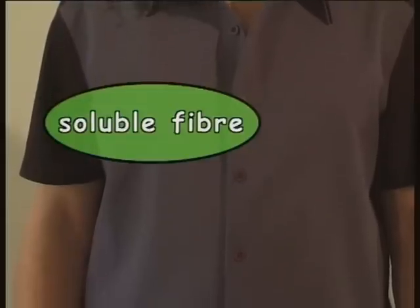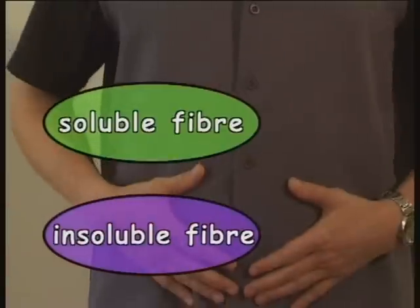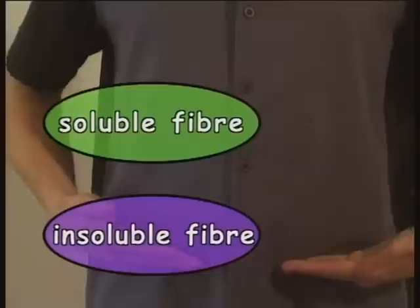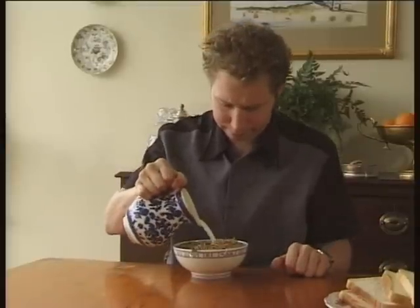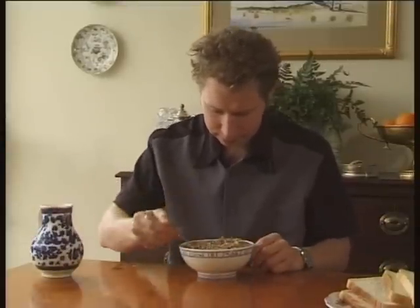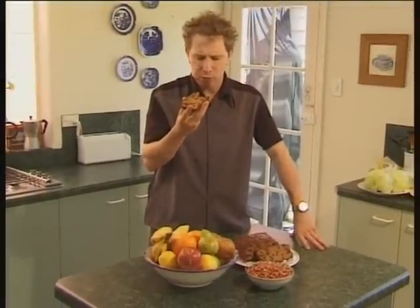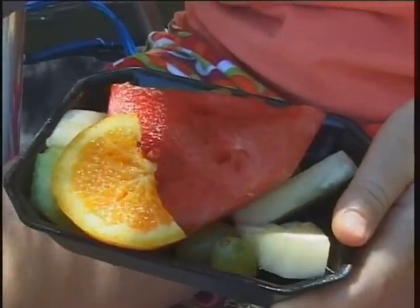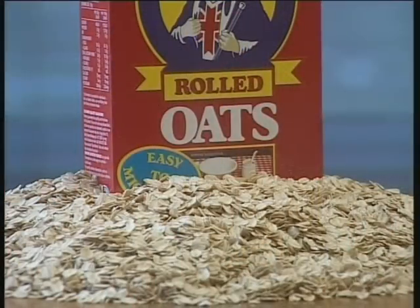Soluble fibre slows down the rate of digestion to prevent carbohydrates from being absorbed into the bloodstream too quickly. Insoluble fibre can't be broken down by our digestive system, but it helps keep the bowel in good working order, as it helps our food waste to move easily and quickly through the body. The more fibre we eat, the better it is for the health of our large intestine, especially for preventing bowel cancer, which is one of the most common diseases in the rich countries. Eating lots of fibre can also help protect us against haemorrhoids and constipation. Some types of fibre seem to have a good effect on our cholesterol level and therefore help protect against heart disease.